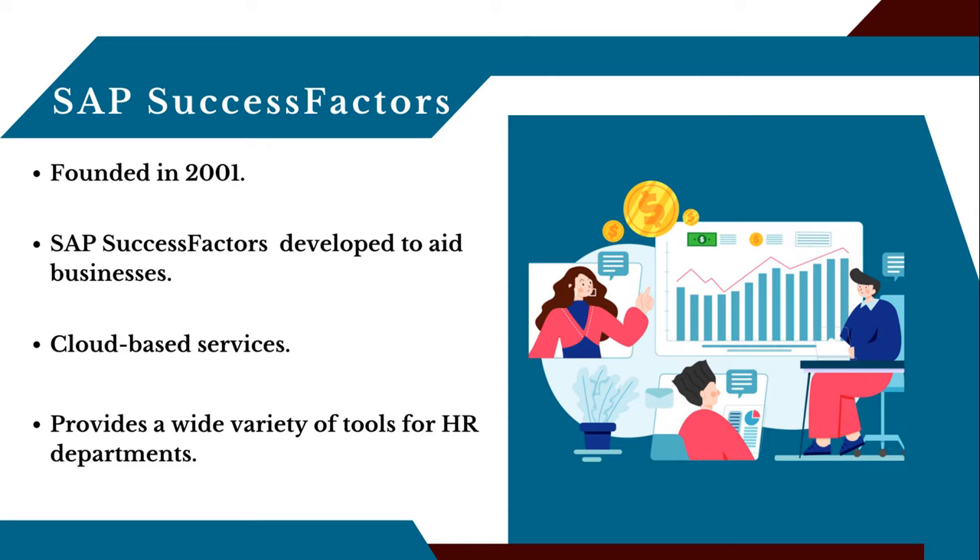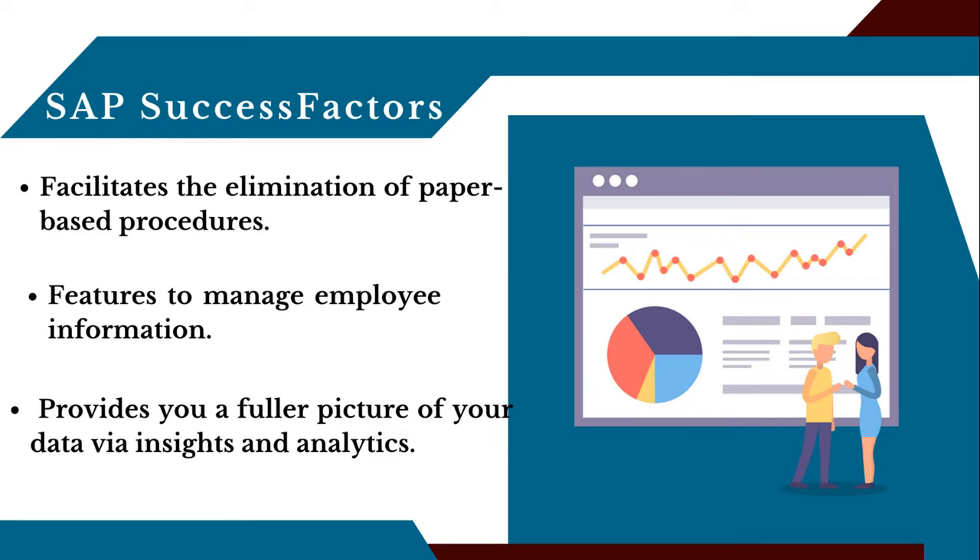SAP SuccessFactors is a comprehensive cloud-based system that provides a wide variety of tools for HR departments to better manage their people resources. Its powerful software and accessible solutions may help firms enhance and standardize their HR processes, from formalized HR procedures to strategic analytics and goal monitoring. Its features and functions allow businesses to see how they're doing as a whole, so they may improve their operations based on hard facts and ensure their long-term viability.